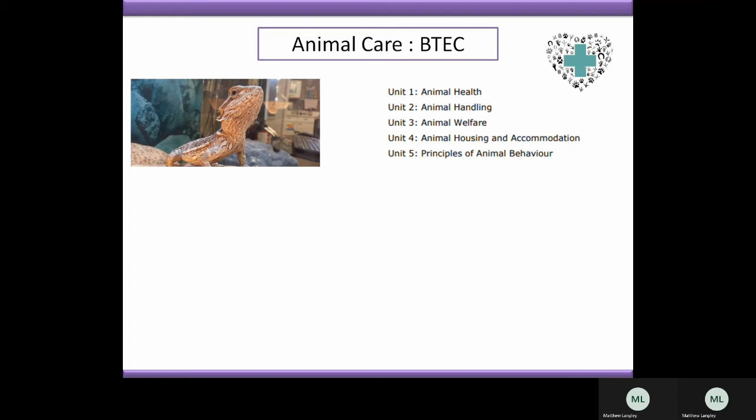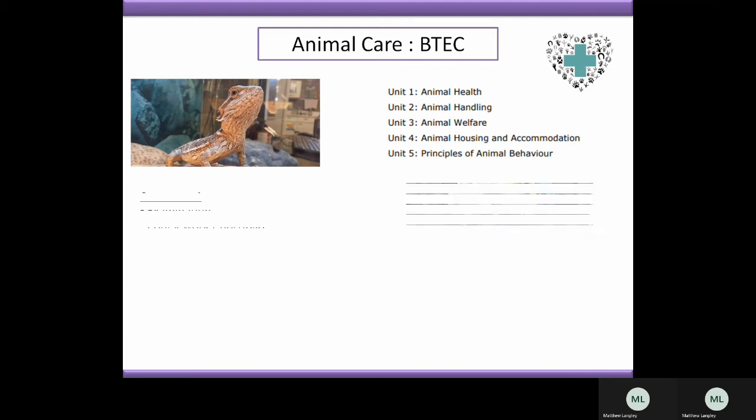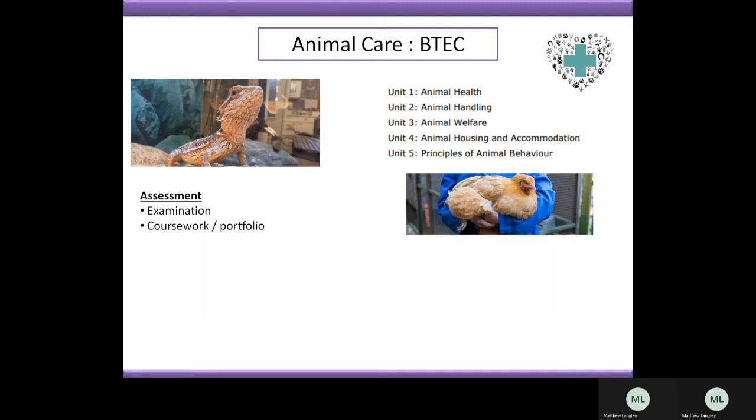There are then three additional or optional units, which are animal welfare, animal housing and accommodation, and animal behaviour. Throughout these, you'll be creating a coursework or portfolio booklet which will showcase all of your work towards the final assessment. There will be one external examination, which you will sit usually on animal health in that first unit.